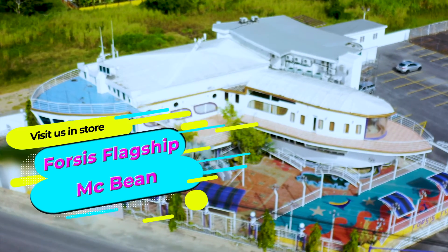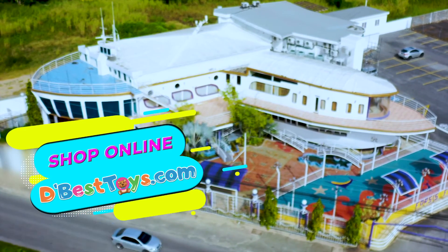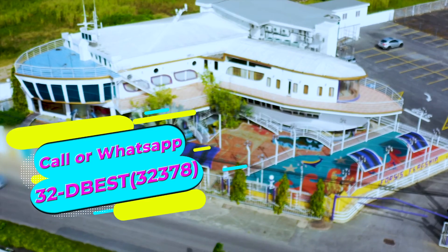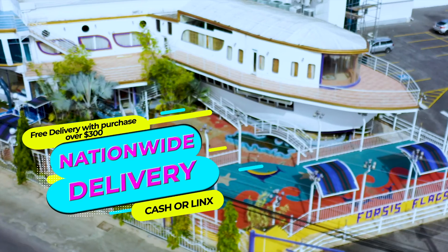Now available in-store or shop online at dbesttoys.com. Call or WhatsApp 32-DBEST. That's 323-2378. Nationwide delivery available. Cash or links on delivery.